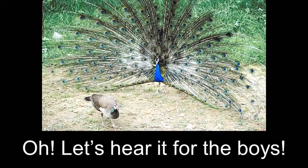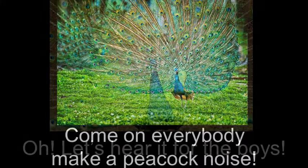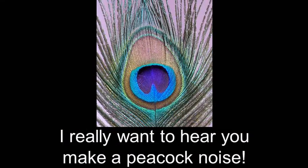Oh, let's hear it for the boys! Come on everybody, make a peacock noise! Oh, let's hear it for the boys! I really want to hear you make a peacock noise!